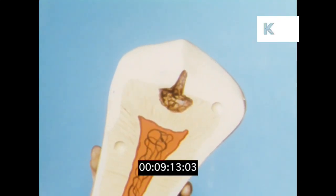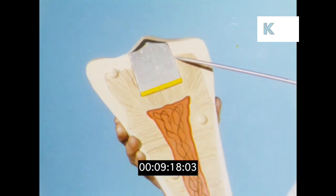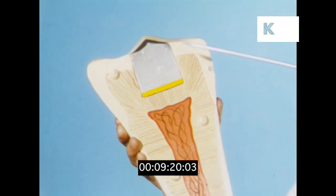But if you go to the dentist in time, he can remove the decayed section and rebuild the tooth with a filling. That's why it's important to see your dentist regularly.